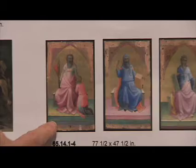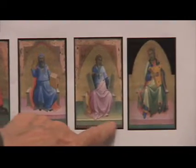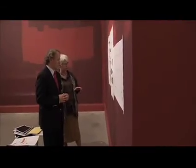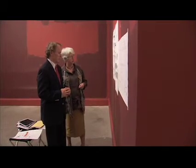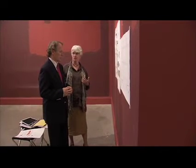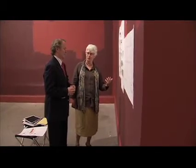The selection begins with pieces de Montebello acquired early in his career. This one and these four were acquired by Philippe when he was an assistant curator, so he asked that we include them because they come from the beginning of his career — when he convinced his boss to buy something.